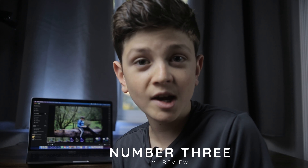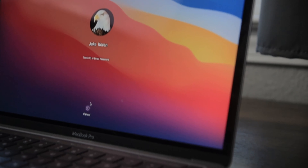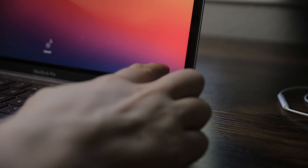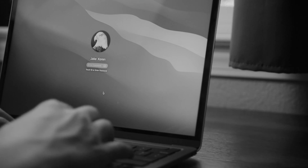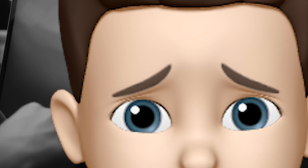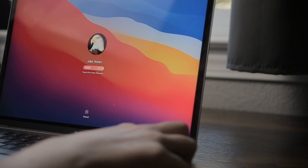The third thing is the Touch ID. It is one of my favorite features of this new M1 MacBook Pro. I don't think it comes with the M1 MacBook Air, but it is so nice. I really hate just trying to put in my password — with Touch ID you just put your finger down and it literally takes a second to recognize it.